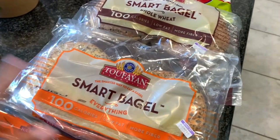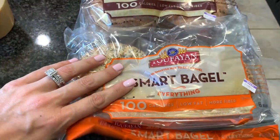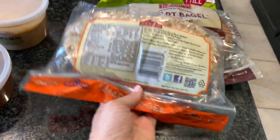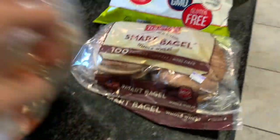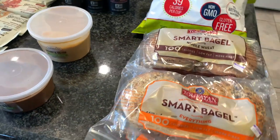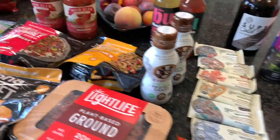These were a new one for me and also buy one get one free — Smart Bagels. Basically they took a bagel, squished it, and called it 100 calories. It looks like a flatbread and it actually looks really good. The fiber content is pretty good and there's some protein in it too. They are vegan and I got the whole wheat and the everything flavor. I think we still have some Trader Joe's vegan cream cheese left — that'll be perfect on these.